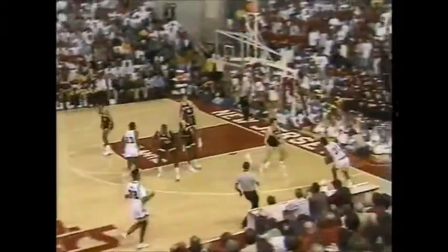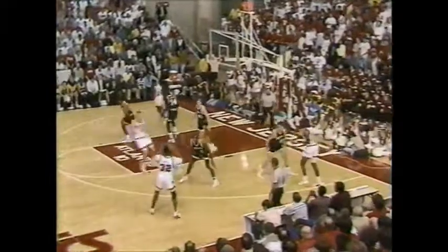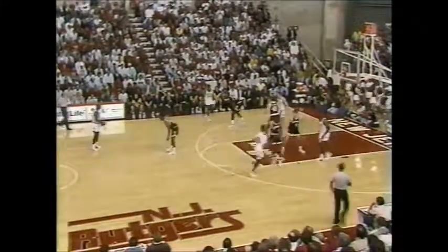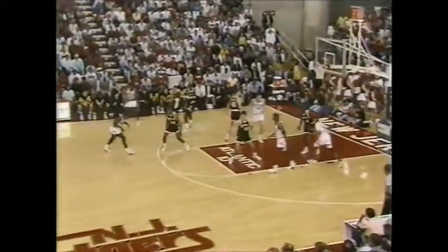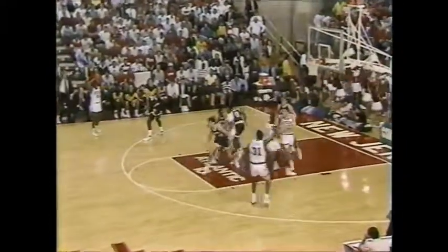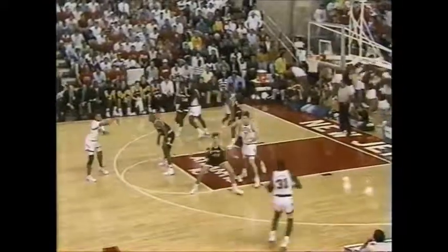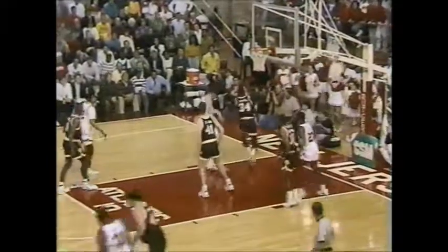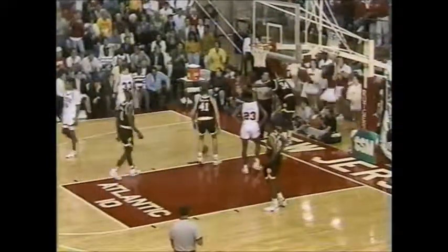First two for Doug. A ton of pro scouts here tonight, with Doug Smith on the top of their list. But they'll take a good hard look at Keith Hughes as well. About nine thousand in attendance here tonight. Hughes, same spot, not this time. Weiler trying to keep it alive — and he did, it went off Smith. Bob Wenzel has to be really pleased with the effort he's getting from Charles Weiler. He's going to sit down now, but he's going to get a big hand. Weiler and Smith go to the bench; Savage and Lumpkin check in.